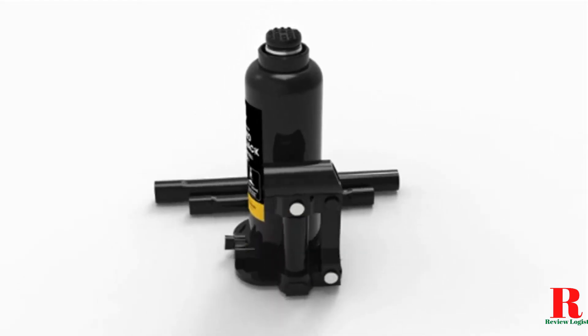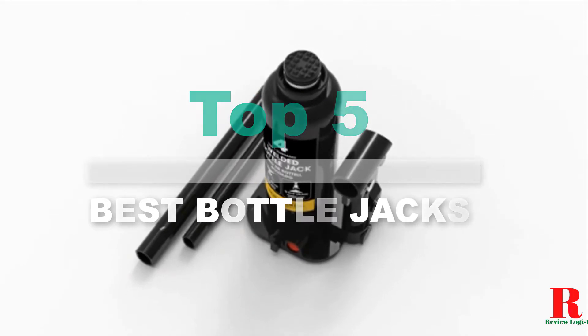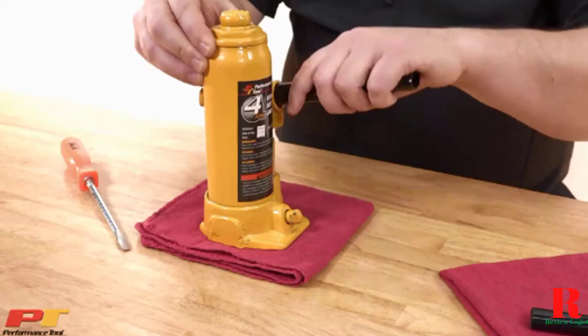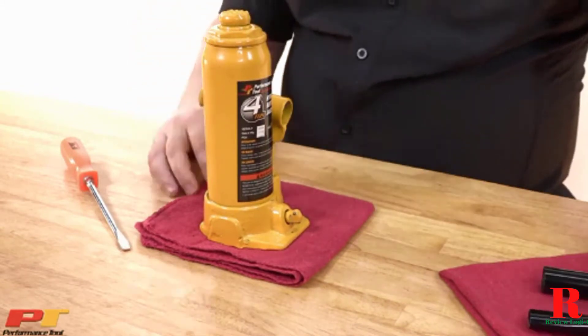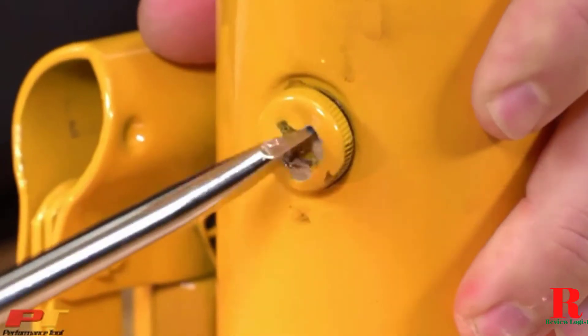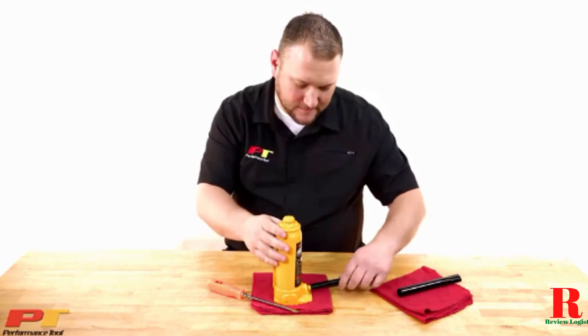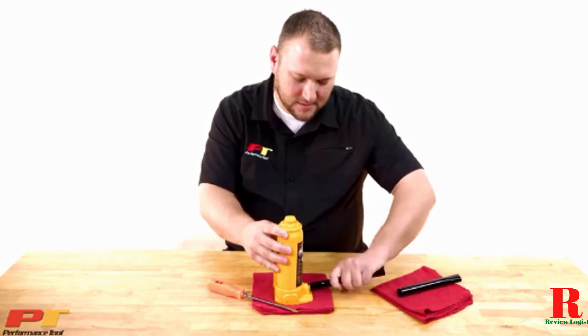Looking for a bottle jack for lifting? Our tools and equipment experts bought and tested the top 5 bottle jacks for lifting available in 2021 and put them through a rigorous side-by-side comparison to find the very best. Our recommendations are based on our extensive hands-on testing and can help you find the perfect bottle jack for lifting for your needs and budget.